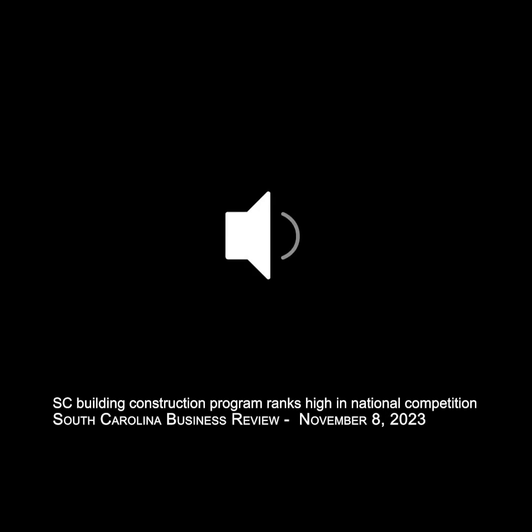Thank you for having me. So congratulations on these accomplishments from your classes. I appreciate it. We've been very fortunate the past couple of years.